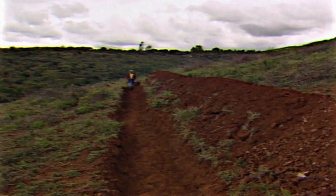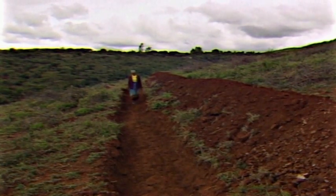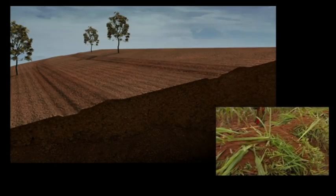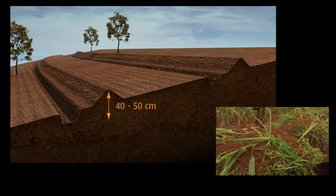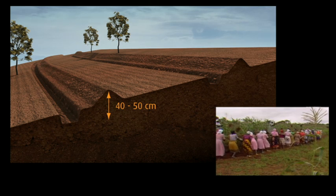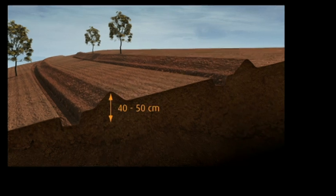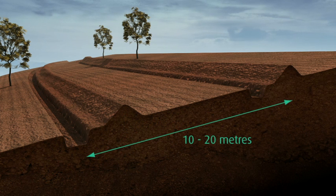Key to the conservation program was the Fanya Juu terrace, which was well-suited to sloping land on small-scale farms. Soil is dug from trenches along the contours of the slope and thrown upwards to form banks some 40 to 50 centimeters in height. Construction and maintenance is carried out using hand tools. Fanya Juu terraces are made every 10 to 20 meters apart, depending on the steepness of the field.